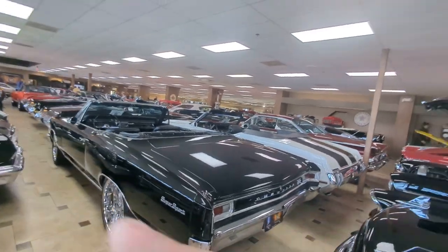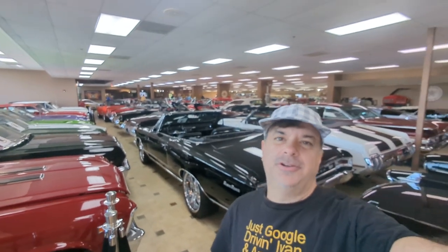Welcome to Ideal Classic Cars in Venice, Florida. I just shot the Cars and Coffee outside car event, but now I'm going to take you around inside and show you the amazing museum they have here and all the cars. Let's get started.